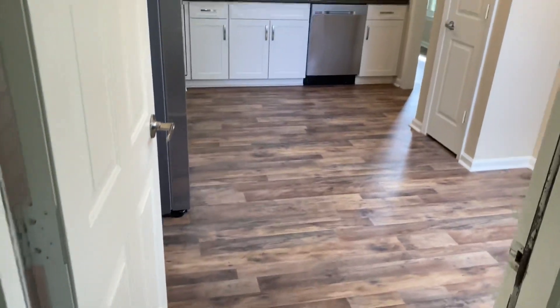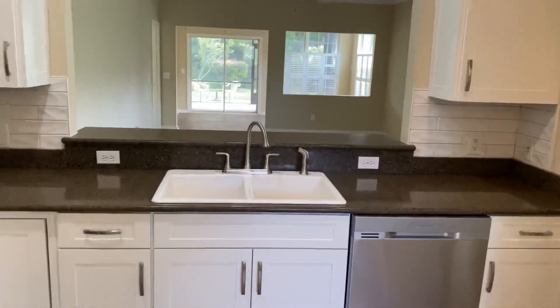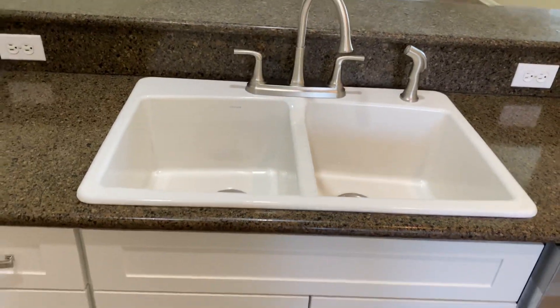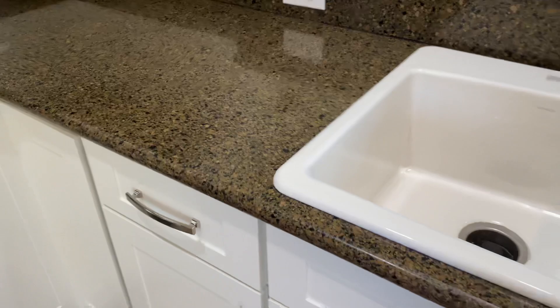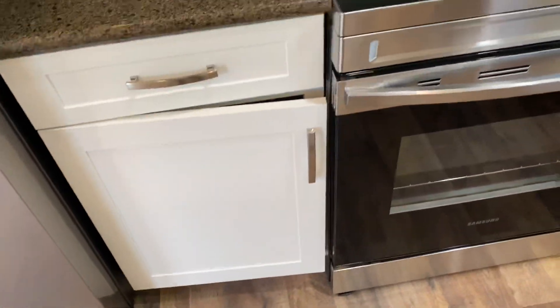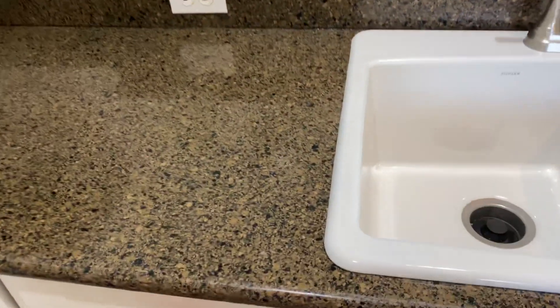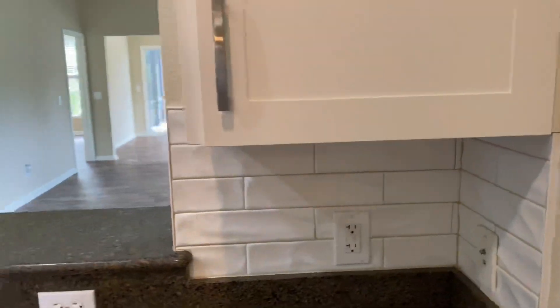You can see the floors as we head on in — these are all newly installed. You've got a nice Kohler sink, 50-50 with the disposal. You've got soft close on the doors and a slide-out drawer. That drawer has nice little hinges. The backsplash is a subway tile style, with some contouredness to it.